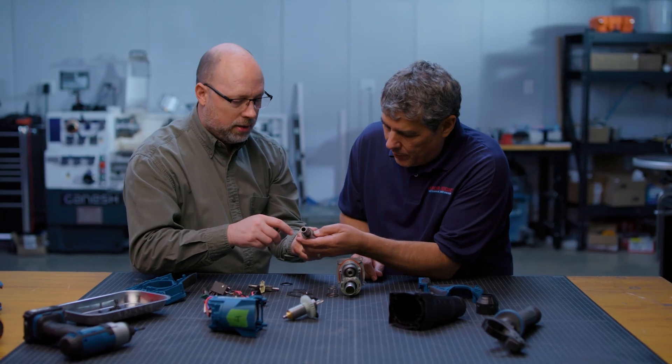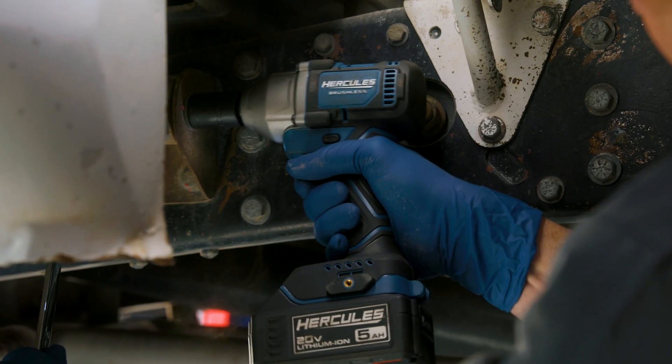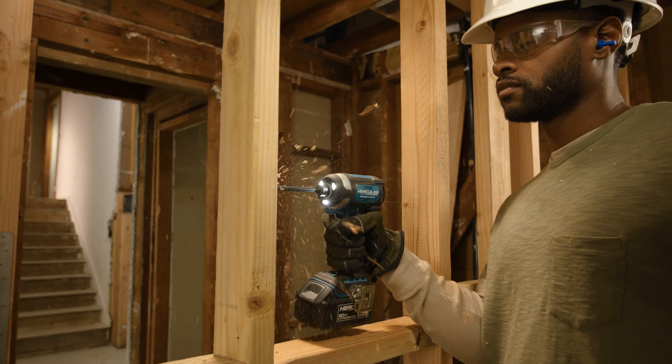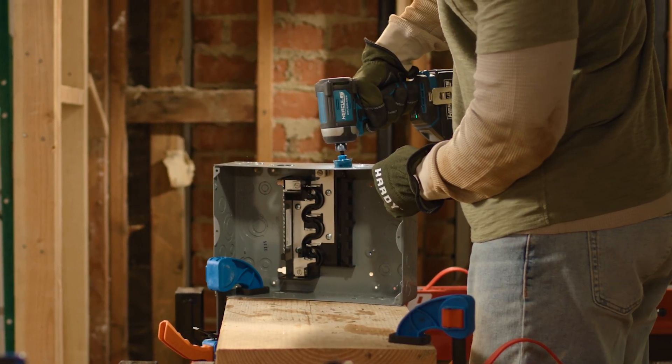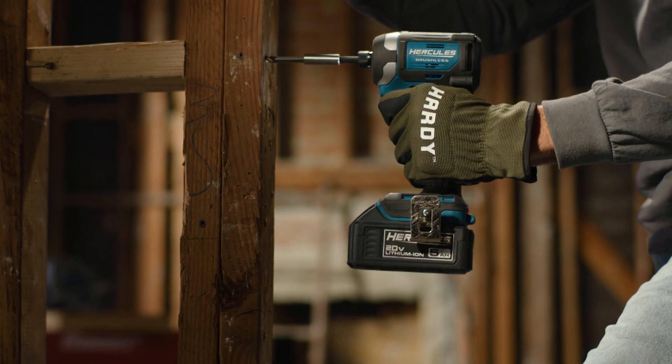Harbor Freight has a lot of different professionals that work here in the quality assurance lab. We consult them from the very beginning of product development all the way through testing. We have guys using our tools that are certified ASME mechanics, been doing it for 30 years, and now they work for us — so they have a lot of real-life experience and can give invaluable feedback on how the tool is reacting in certain applications.